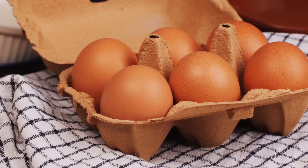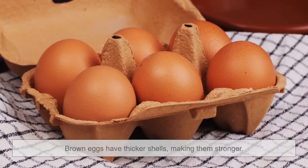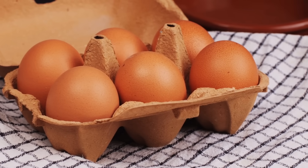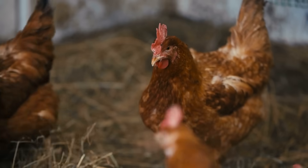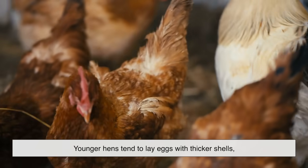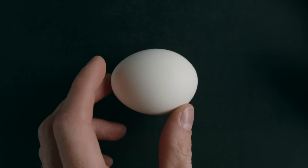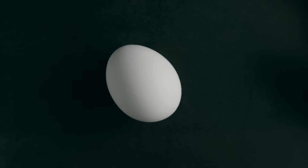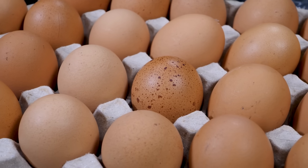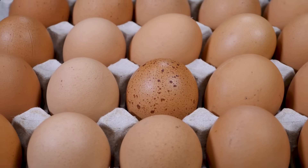Another common belief is that brown eggs have thicker shells, making them stronger. While it's true that shell thickness can vary, it's actually more about the age of the hen. Younger hens tend to lay eggs with thicker shells, while older hens produce thinner shells. So you might get a sturdy white egg from a young hen or a fragile brown egg from an older one. Shell color has nothing to do with it.